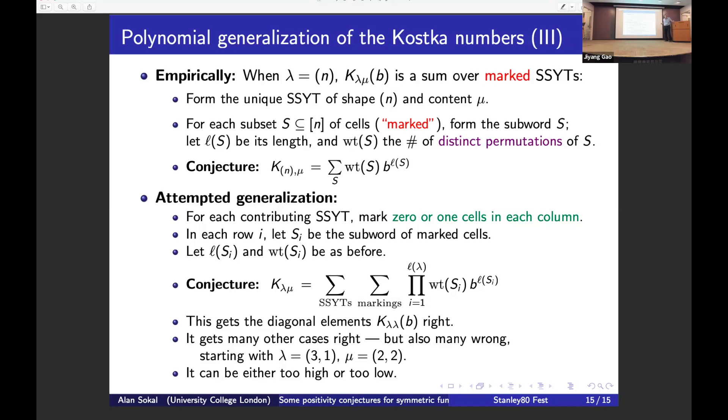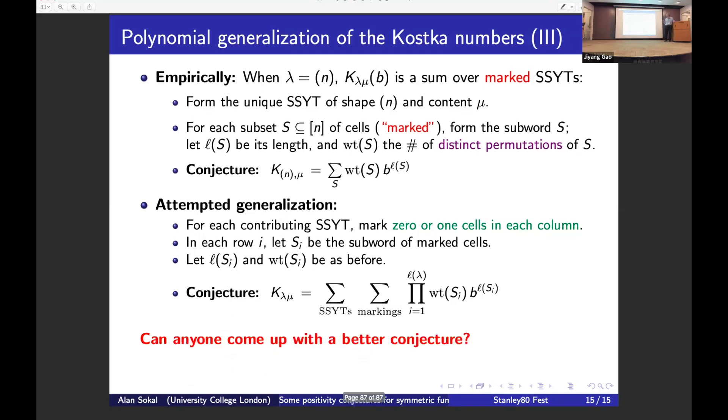There should be a combinatorial interpretation of these polynomials K^f_{lambda, mu}(b) generalizing what seems true in the one-row case, then extending to multiple b-variables, and ultimately to a general f. These conjectures are very natural upgrades of things we know from the analytic theory of polynomials. I think the monomial positivity is true, and I hope someone will be motivated to prove it. Thank you.